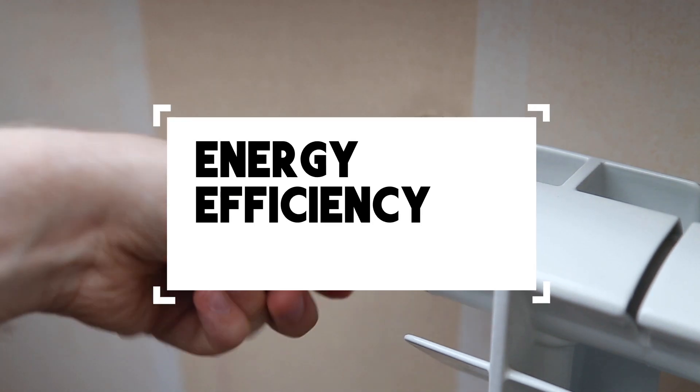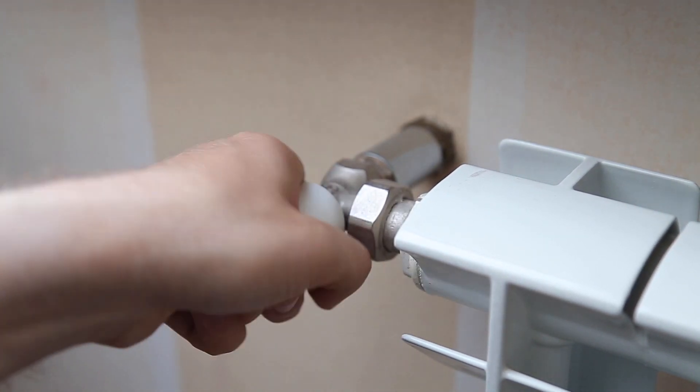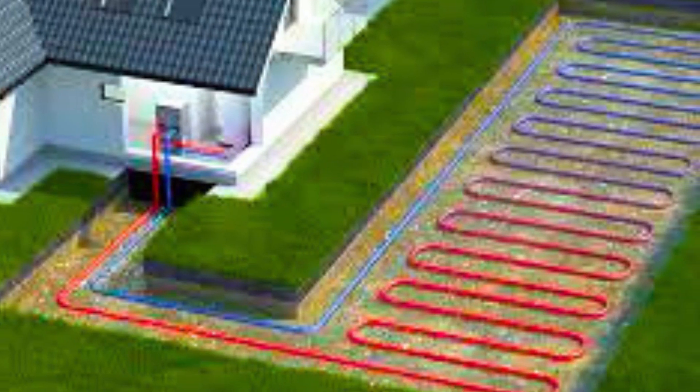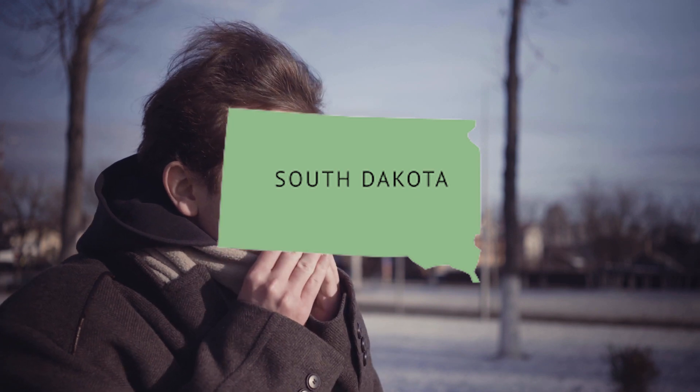Consideration number two: energy efficiency. One of the main advantages of geothermal heat pumps is they are incredibly energy efficient. These systems can save you up to 60% on your heating and cooling bills compared to conventional systems. Now, who wouldn't want that, especially in places where the winters can be brutal?